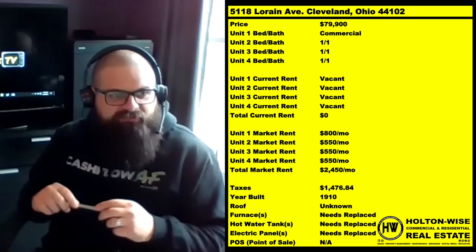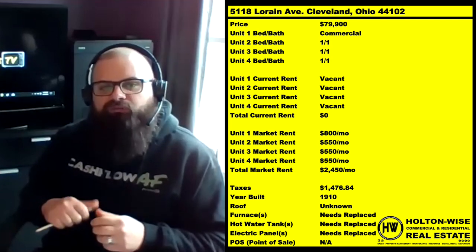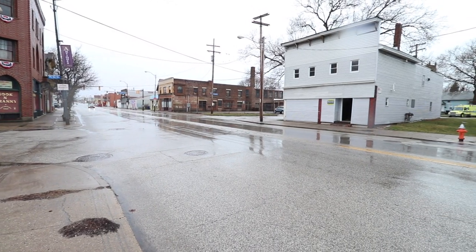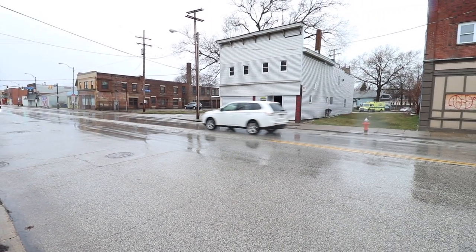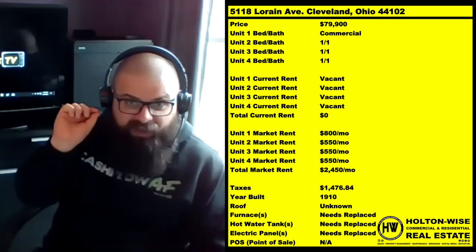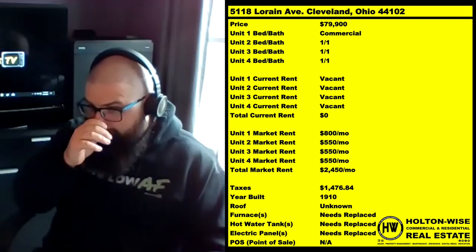This is something totally different. 5-118 Lorraine Avenue, Cleveland, Ohio, 44102. This is a full renovation project in the Cleveland market being offered for sale by us here at Holton Wise. We've got four units and we've priced this thing incredibly low — $79,900.